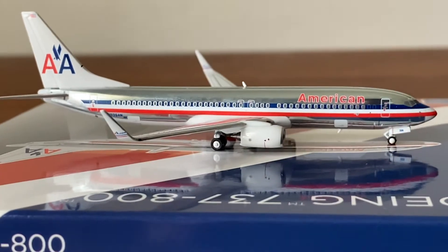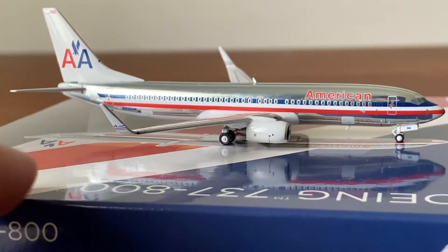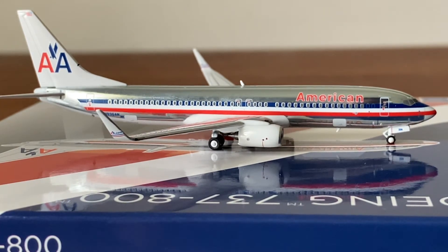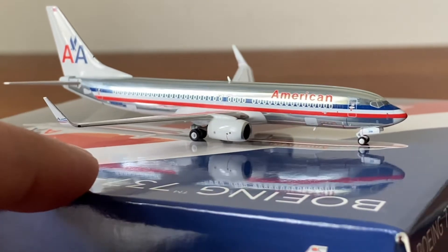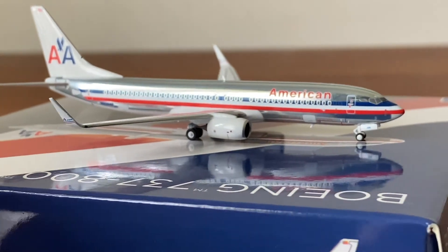I do have photos from when I flew on this plane but I won't show them on camera yet because my younger face is there. I'll definitely show you guys sometime in the future. This plane just brings back a lot of memories, which is why I got it. American Airlines — the largest airline in the world — has a lot of history.